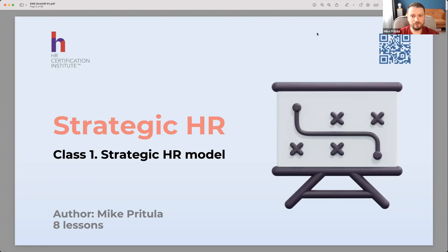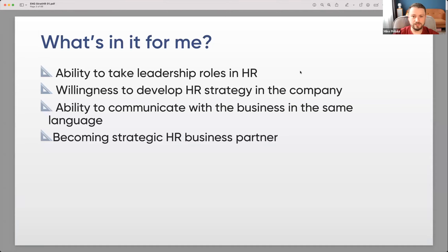I'm very glad to welcome all of you to our Strategic HR course. Today we have Class Number 1 about the strategic HR model. We're going to talk about what it means to be strategic, why strategic is different from just operational or usual HR. So the course — what's in it for you if you want to participate?